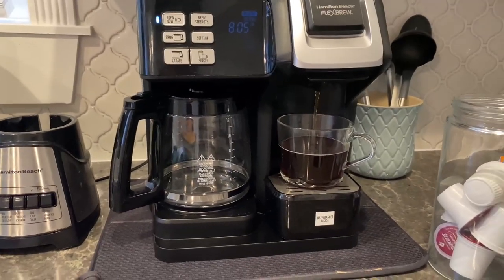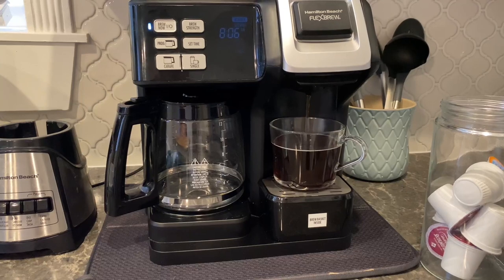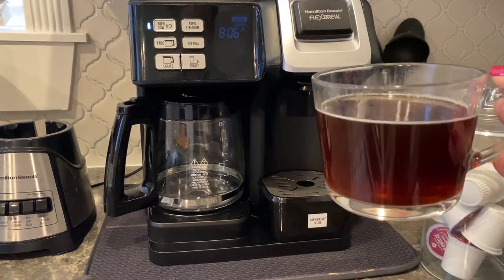So if you are looking for a great cup of coffee in the morning and you need it fast or you need it on the go, then I would highly recommend the Donut Shop coffee. And there we have it.